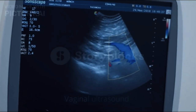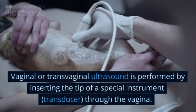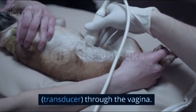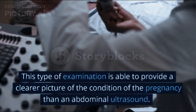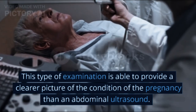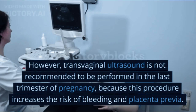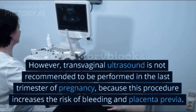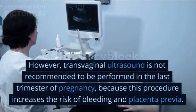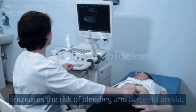2. Vaginal or transvaginal ultrasound is performed by inserting the tip of a special instrument called a transducer into the vagina. This type of examination is able to provide a clearer picture of the condition of the pregnancy than an abdominal ultrasound. However, transvaginal ultrasound is not recommended in the last trimester of pregnancy, because this procedure increases the risk of bleeding and placenta previa.